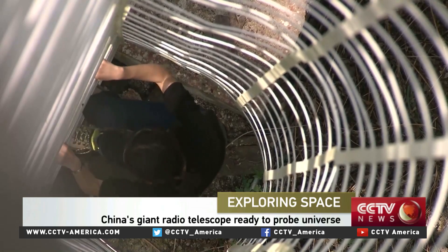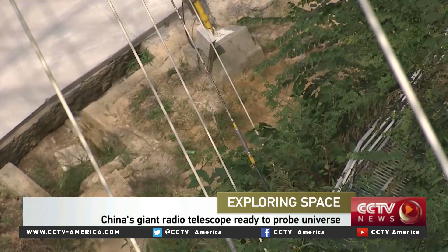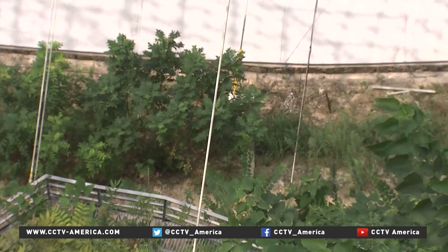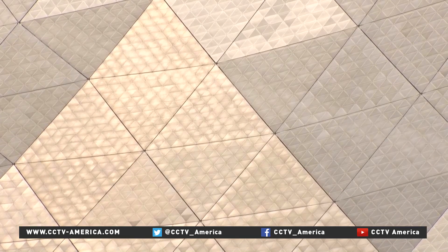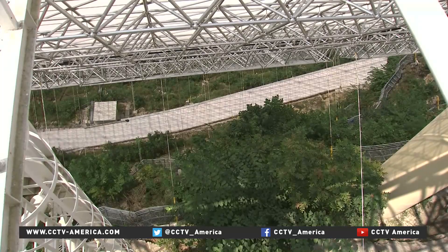Now we've come underneath the structure and we're seeing this whole system of cables and pulleys just like this one. So what do they do? While the structure itself is too big to move — it's 500 meters in diameter — but with this system, each of the 4,450 triangular plates can be adjusted toward different angles to point at different parts of the sky.